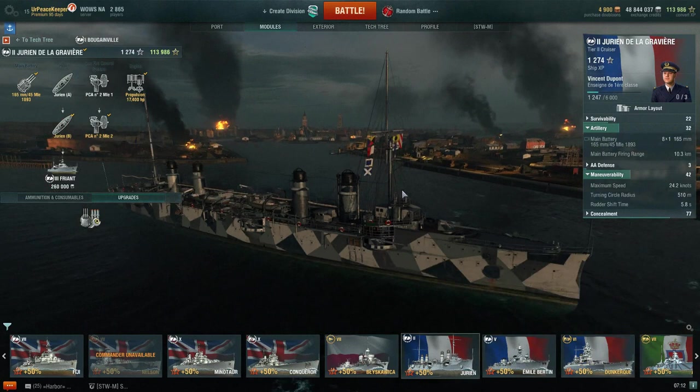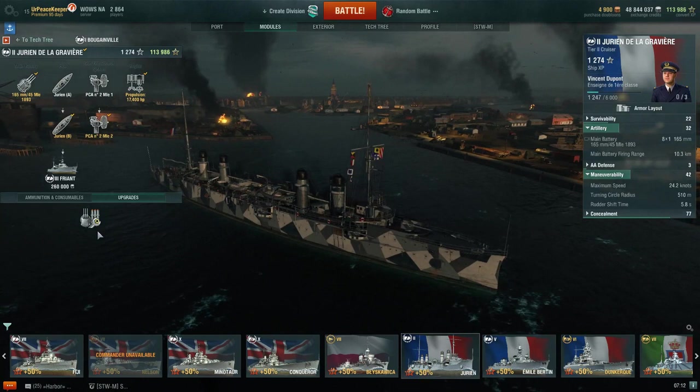Hey everyone, it's your Peacekeeper, and it's time for the next video in our How to Play series on the French cruiser line.